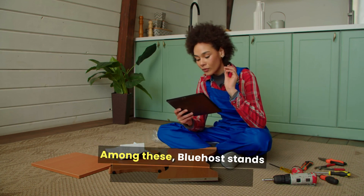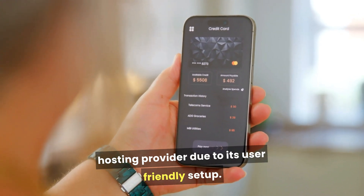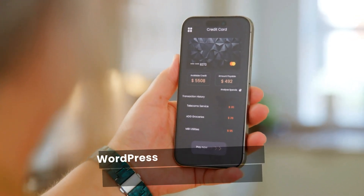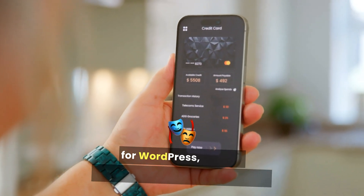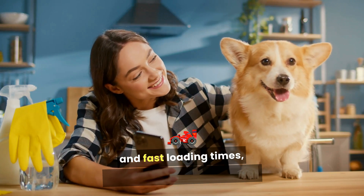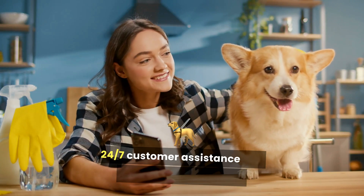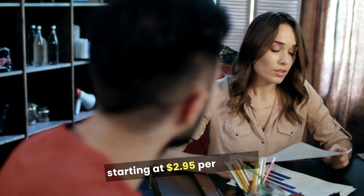Among these, Bluehost stands out as the best affordable hosting provider due to its user-friendly setup, ideal for beginners, WordPress optimization as an officially recommended host for WordPress, reliable performance with strong uptime and fast loading times, comprehensive 24/7 customer support, and affordability with plans starting at $2.95 per month.